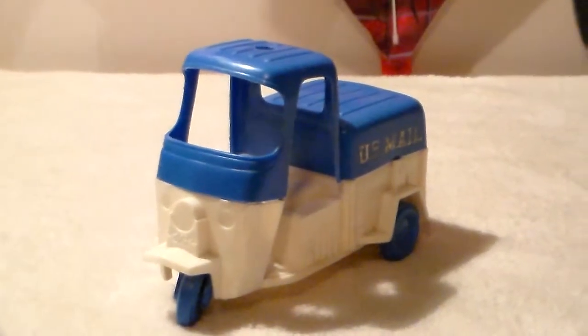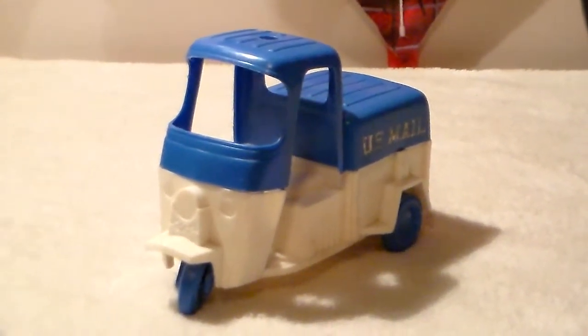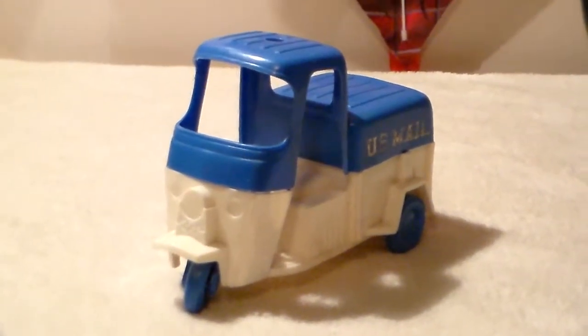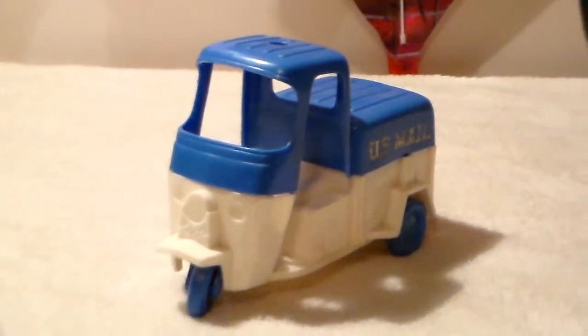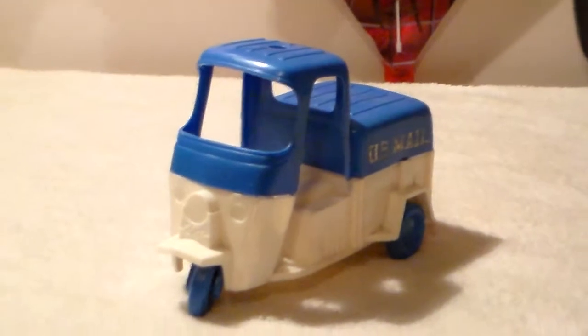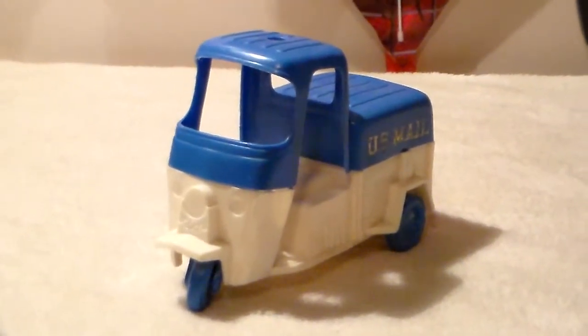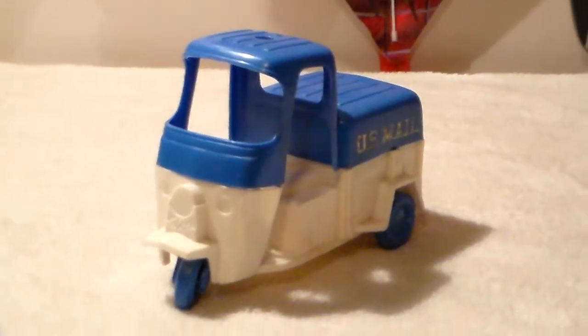That's the Gay Toys Cushman US Mail — I guess you'd call it a scooter, though I'm not sure it would technically be a scooter. These were always available at dime stores and drugstores in the 70s. Thanks for viewing this video and have a great day.